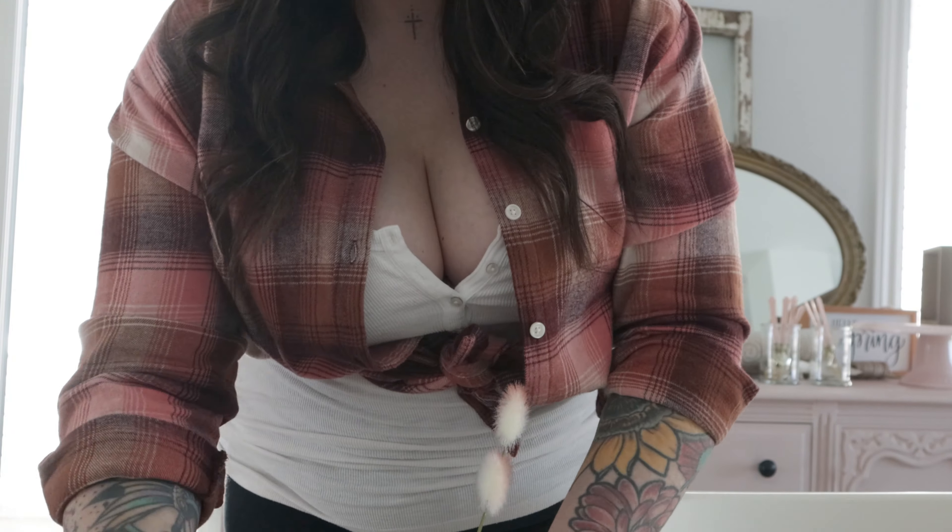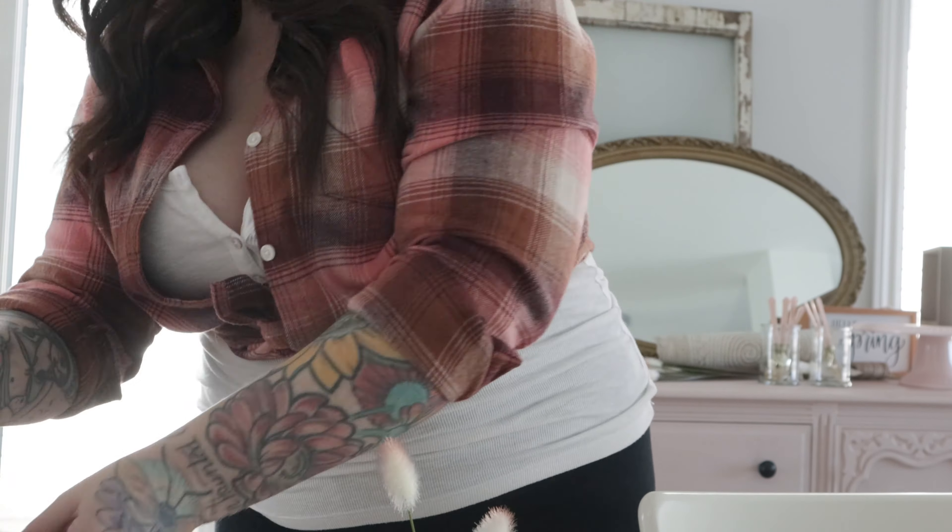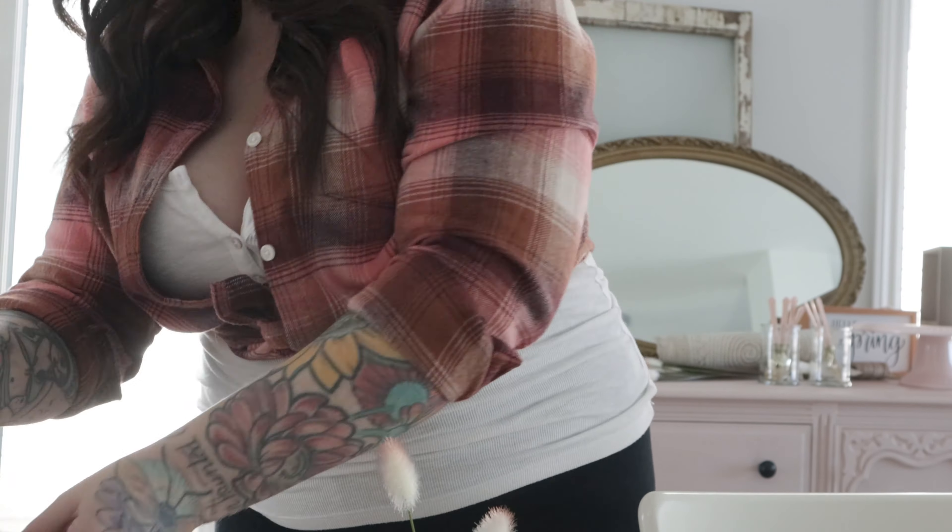It's looking super cute so far, I'm really happy with it. I'm just going to trim a couple more of those little cattail buds and put them in the little vases to add to the table. I think we're done — it's simple, clean, and pretty, and it's going to be perfect for a nice little Easter dinner for the two of us.